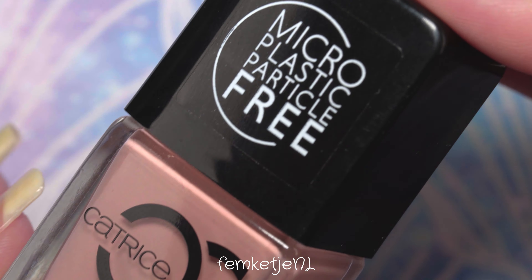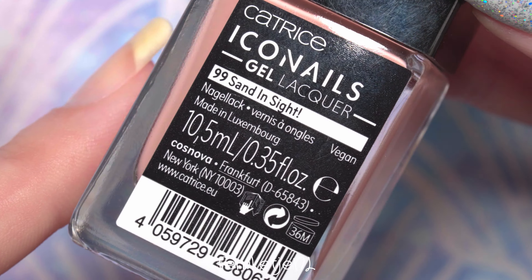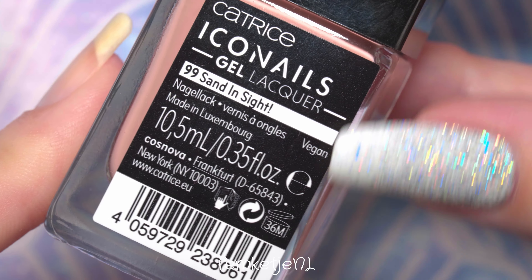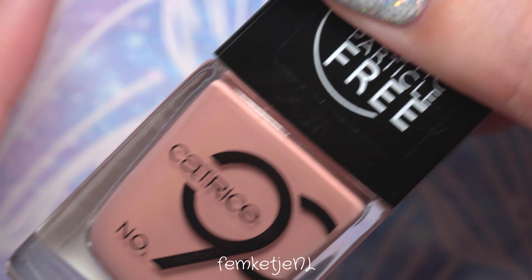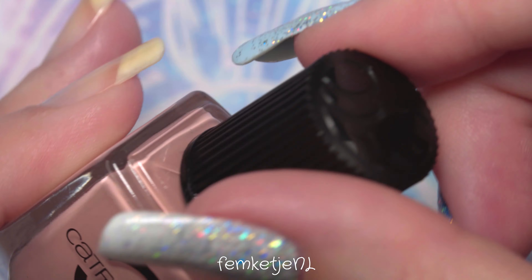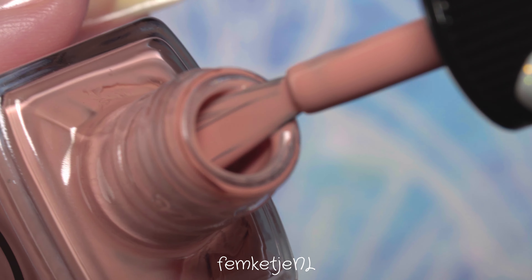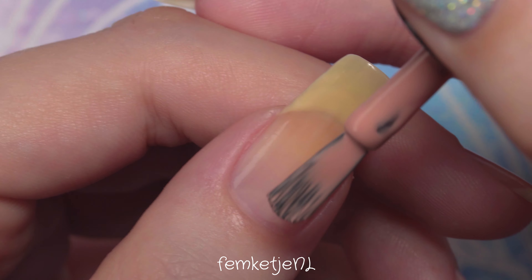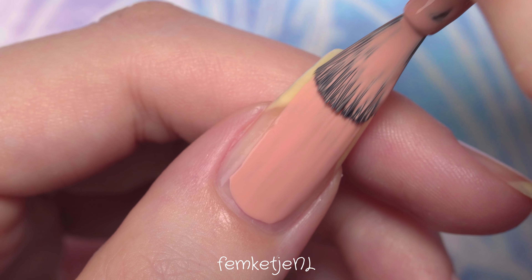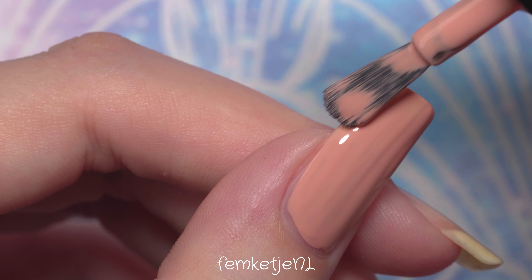For today's color I'm going in with one by Catrice Cosmetics — number 99, Sand Inside. It's a very sandy, neutral, almost nude peachy tone. These polishes from the Catrice Icon Nails collection are almost all completely vegan, cruelty-free, and really affordable. This polish in particular is very creamy — no glitter or shimmer — just a nice plain neutral color. I do feel it has a slightly warmer undertone, which gives it a peachy, salmon-like nude feel.